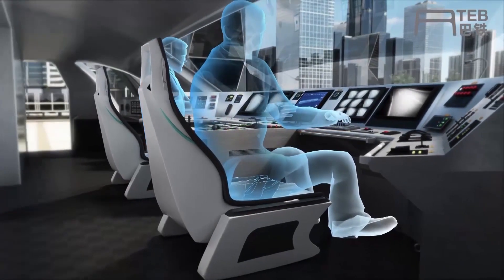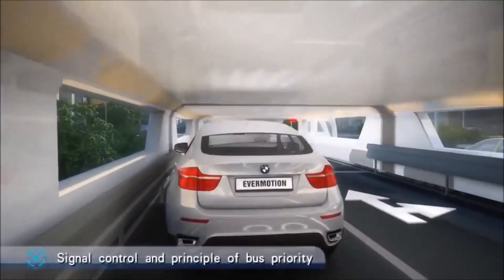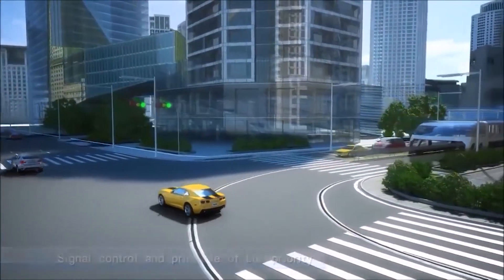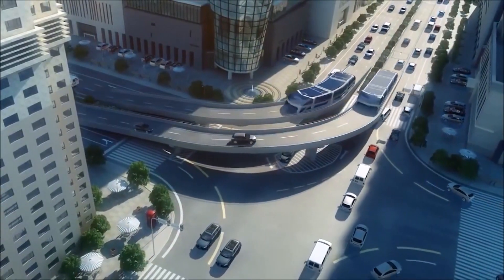The concept gained attention in 2010 when a prototype was unveiled in China. However, the project faced numerous challenges and concerns, including technical feasibility, safety regulations, and the ability to integrate with existing infrastructure.